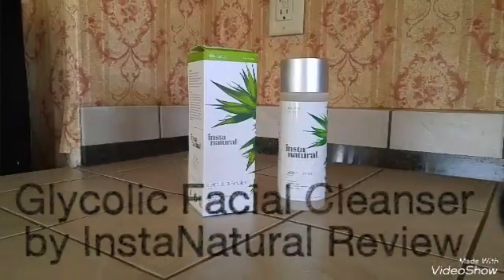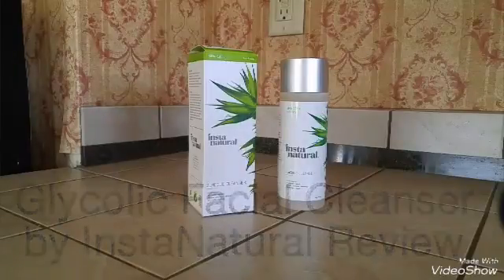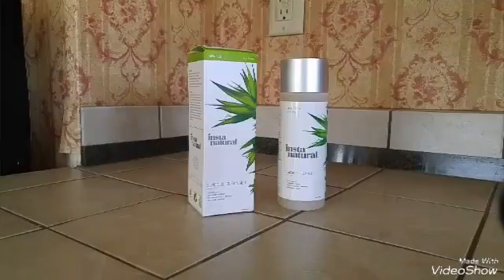I'm going to do a review on the Glycolic Facial Cleanser by InstaNatural. I received this for free through a website called Thomason in exchange for a review. All opinions are completely my own. We'll go ahead and get started and take a look at the product.